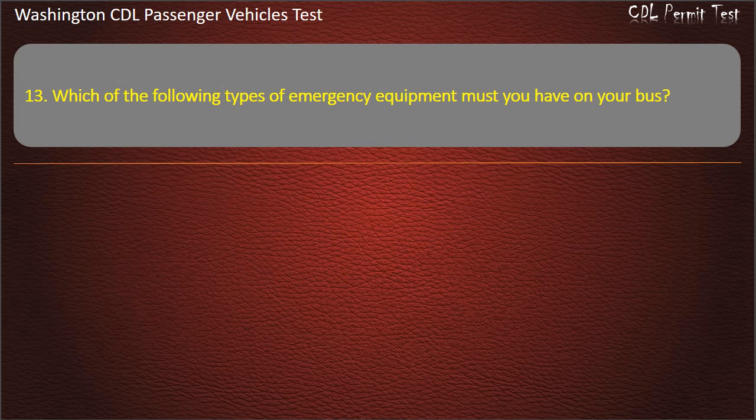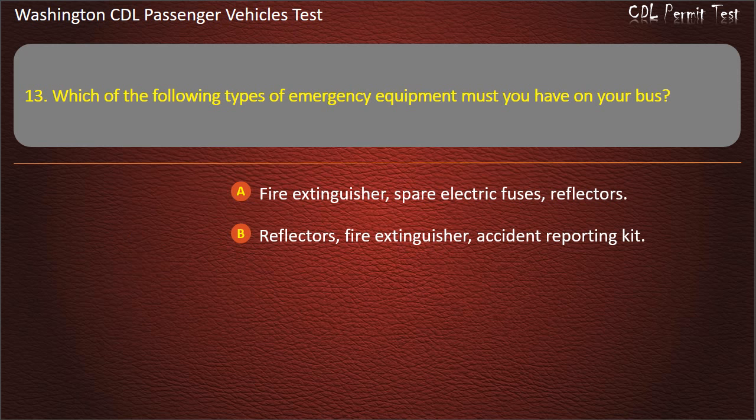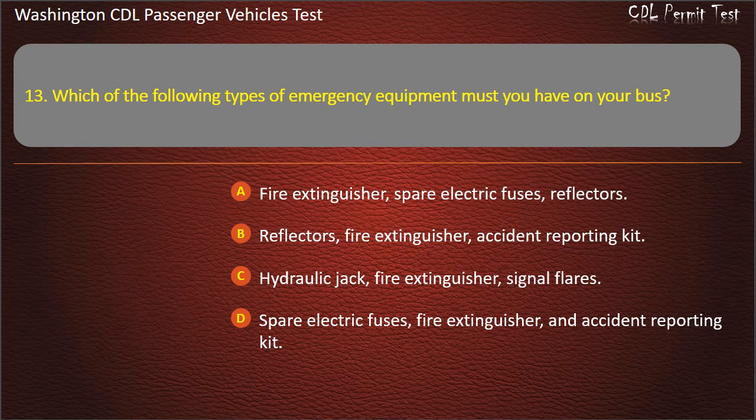Question 13. Which of the following types of emergency equipment must you have on your bus? Options include: fire extinguisher and spare electric fuses and reflectors; fire extinguisher and accident reporting kit; hydraulic jack; fire extinguisher and signal flares; or fire extinguisher, spare electric fuses, and accident reporting kit. Answer: Fire extinguisher, spare electric fuses, and reflectors.